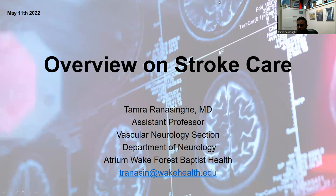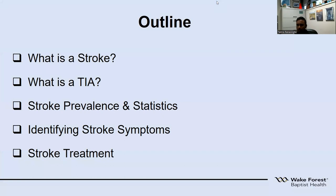Hi, my name is Dr. Tamra Arana Singh. I'm one of the vascular neurologists at Wake Forest Baptist Health, and today I'll be going through a stroke care overview of what we do here at Wake Forest Baptist Health. I have no relevant disclosures.